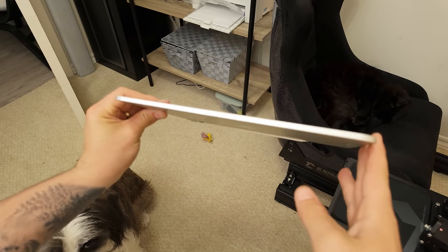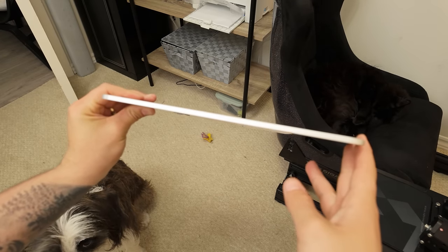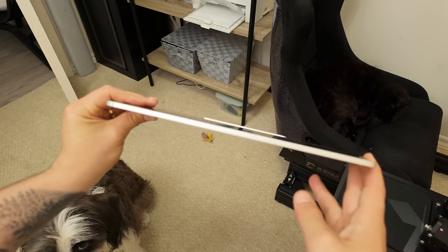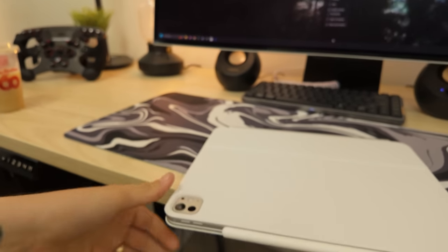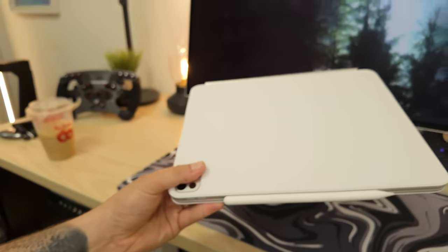Thanks to the 13-inch iPad Pro being just 5.1 millimeters thin and weighing only 579 grams, the whole package together doesn't feel like a brick to carry around. This is at a point where it's just kind of mind-blowing, and there have been some real good upgrades on this new iPad Pro.